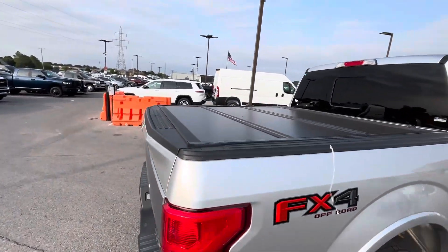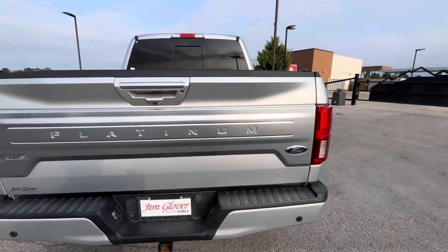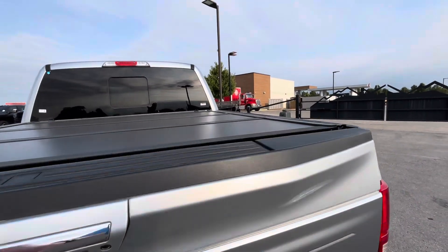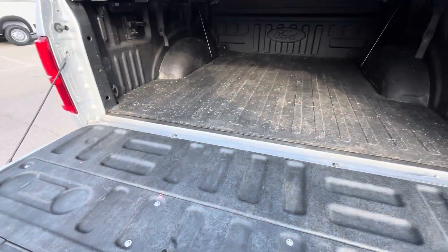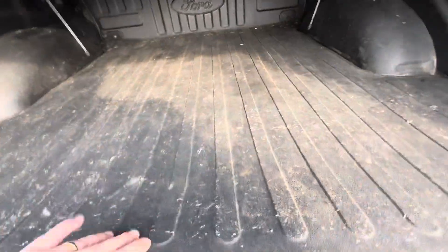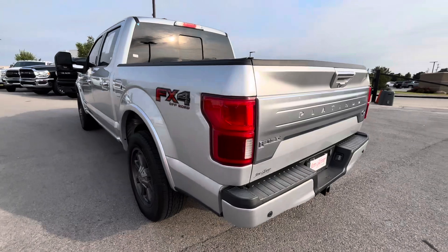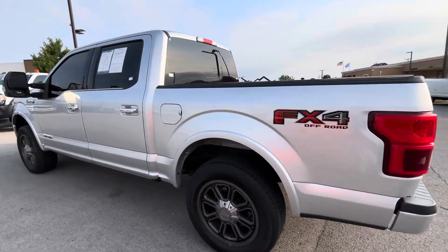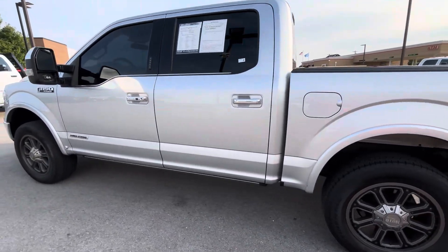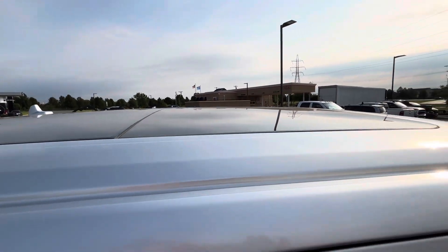It's already got your tri-fold bed cover on it, along with spray-in bed liner and it's got your bed mat. No dents, scratches.